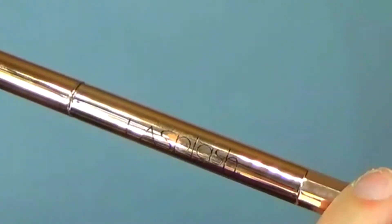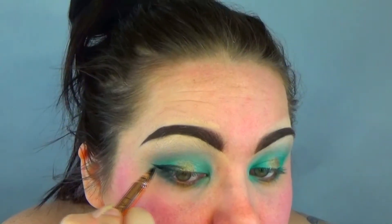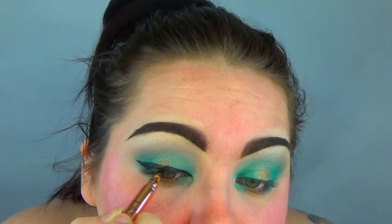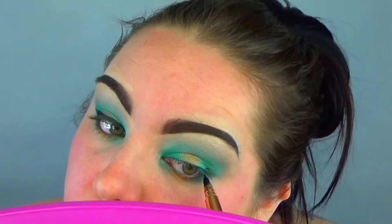Next I went with the LA Splash Sinfully Angelic eyeliner. This eyeliner is good but I still have a problem with it leaking, and I don't know why, but I quite enjoy it.